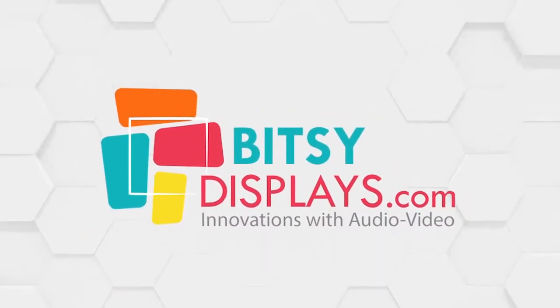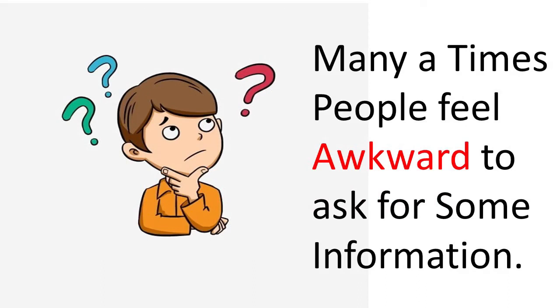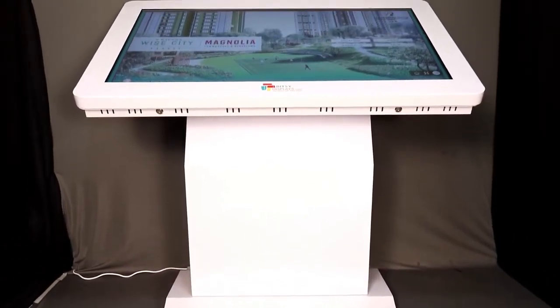Hello all and welcome to BitsyDisplays.com. Many a times people feel awkward to ask for some information, or it's not economical to keep a special person for sharing information. Here is where Interactive Kiosk comes in for rescue.